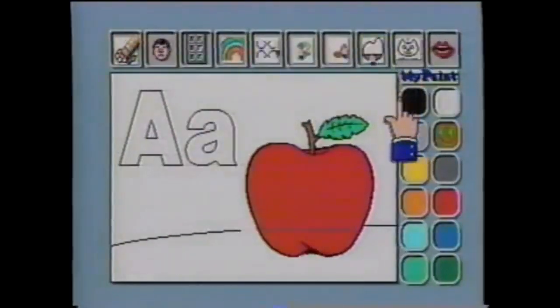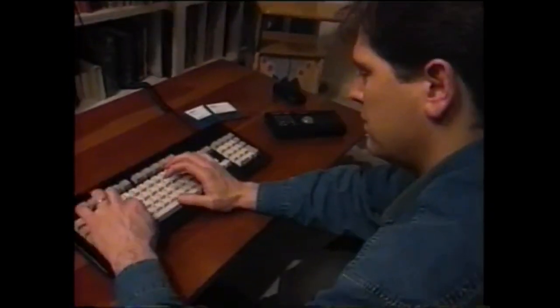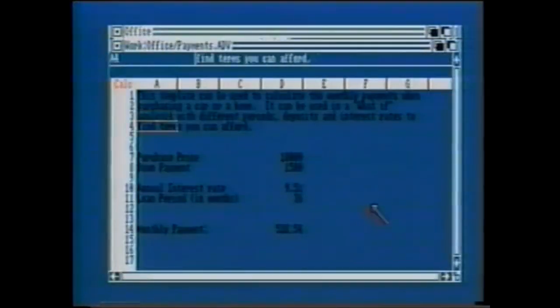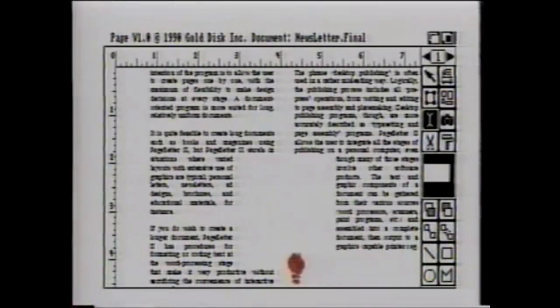With a keyboard, mouse, and floppy disk drive, the CDTV player is transformed from an early learning tool to a high-powered Amiga personal computer with access to thousands of software titles. Keep track of the family finances and accomplish homework in record time.